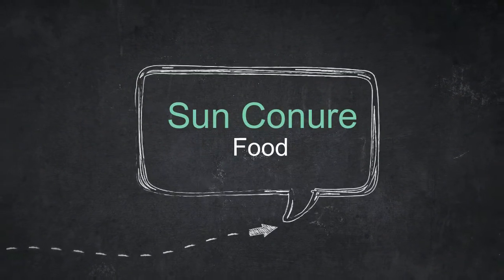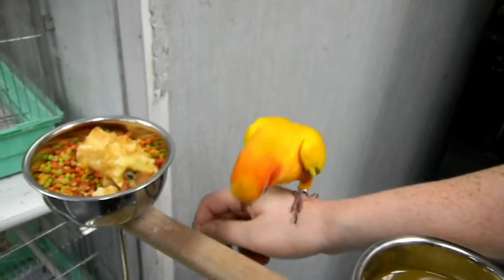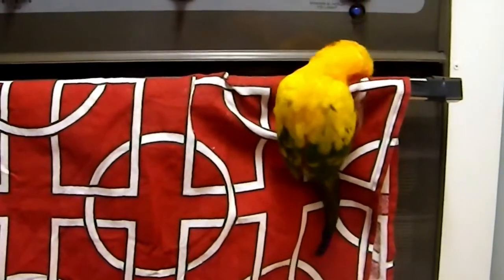Best food for sun conure. Diet plays an important role in maintaining the general health of any being, and this holds for pet birds too. When it comes to sun conures, it becomes all the more important to feed them a wide range of food which can restore their lost energy from all day long's constant chatter. Many owners fail to provide adequate nutrition to their sun conures simply because they don't know what is good for their bird.